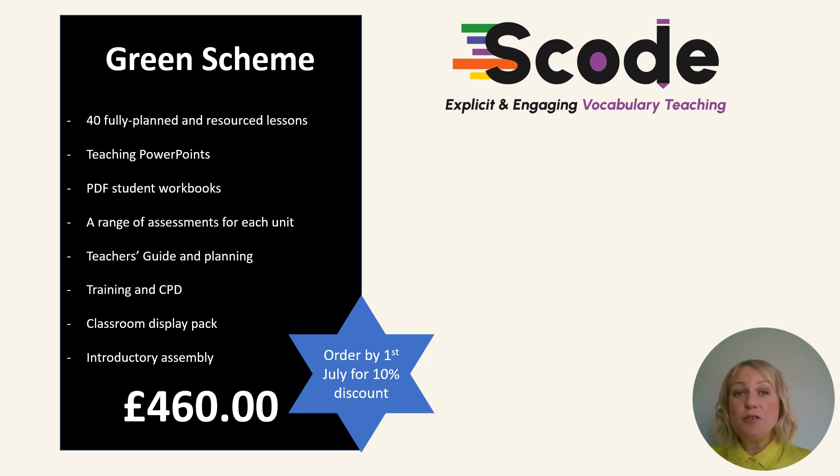You get a PDF student's workbook that we embed with your school logo and send over to you, so you can copy it as many times as you like. A range of assessments are included for each unit. All of these have been carefully designed to minimise teacher workload and can be peer or self-assessed. And the data is collected, so you can measure the impact of this scheme.